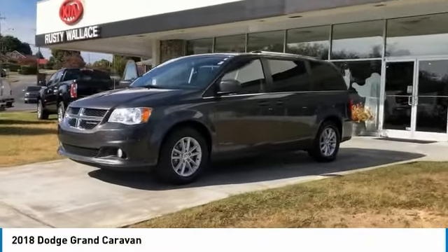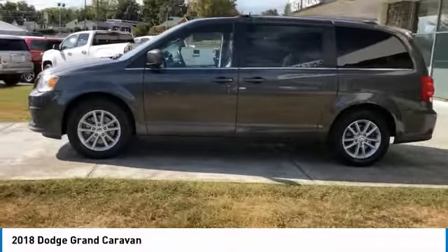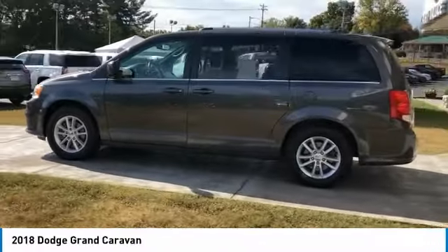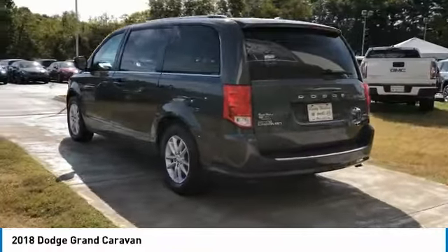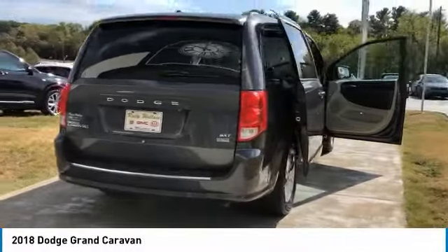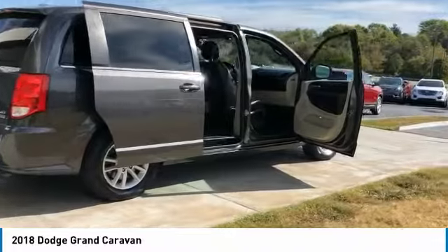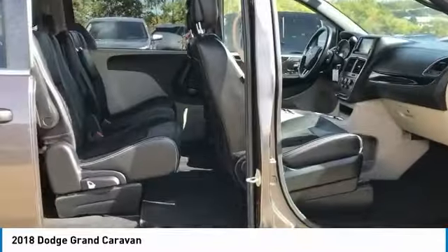Looking for the right vehicle? Check out the 2018 Grand Caravan. The Dodge Grand Caravan received the government's highest front and side crash rating of five stars. Its vast interior is widely praised, with an innovative seating arrangement, versatile cargo storage, and enough entertainment features to keep the kids entertained on road trips.